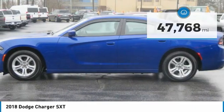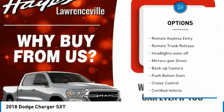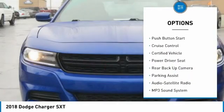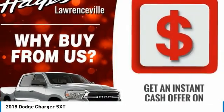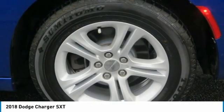Here are some of this vehicle's great options: aluminum wheels, traction control, daytime running lights, remote keyless entry, remote trunk release, headlights auto off, mirror memory, backup camera, push button start, and cruise control. Drive away with a great deal on this vehicle — call or stop in today.